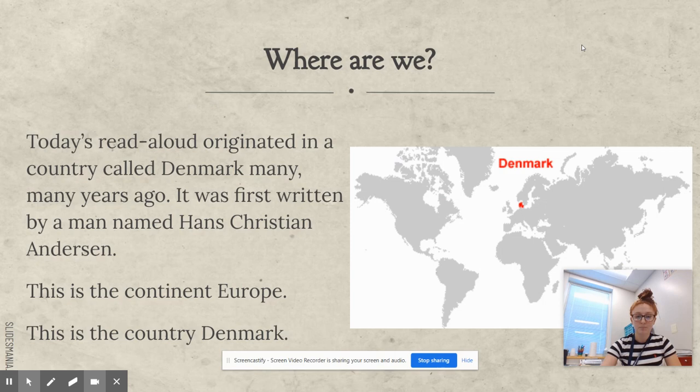Today's read-aloud originated in a country called Denmark many, many years ago. It was first written by a man named Hans Christian Andersen. This is the continent of Europe, and this red spot is the country of Denmark.